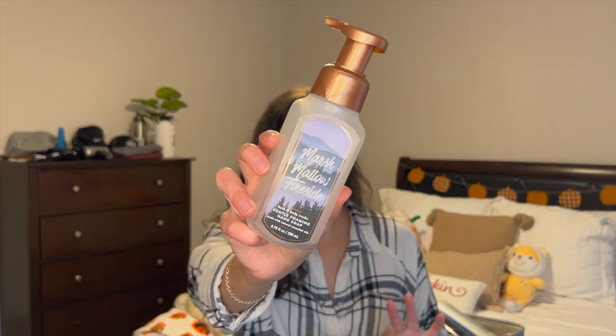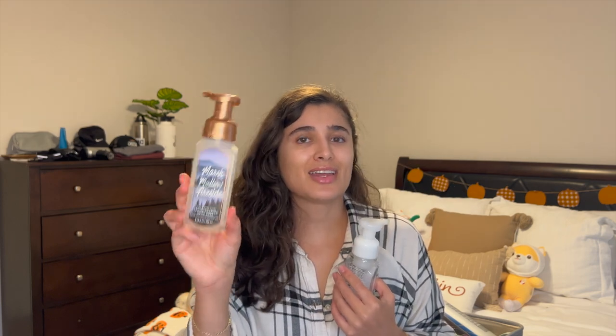The next one I finished is Marshmallow Fireside. I adore this scent — I get it every single year either in the candle or in some other form. Notes are toasted marshmallows, smoldering woods, and firewood vanilla. Just a classic, so yummy scent. This was going in our guest bathroom, so it was being used a lot by guests, and I feel like it's a good scent to please everyone pretty much.